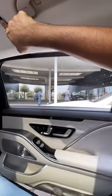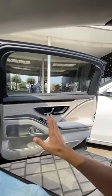That's how you close the door of a Mercedes Maybach — yes, gesture control! And if you want to open the door, no problem, you just press this button and the door opens. It's absolutely amazing how it works.